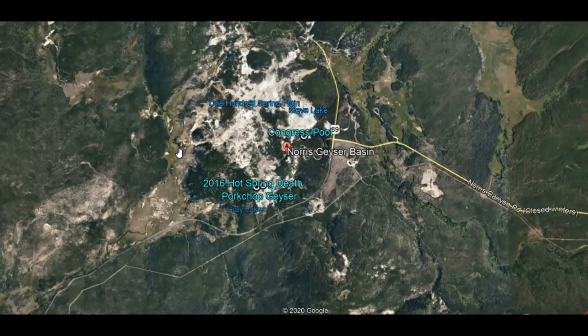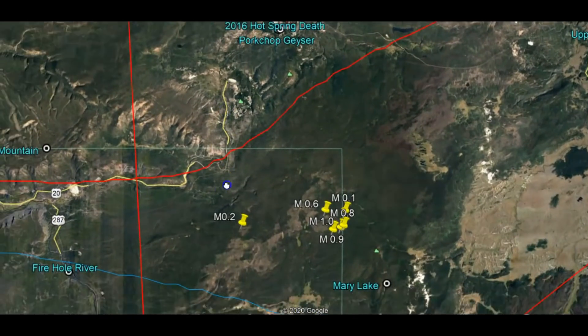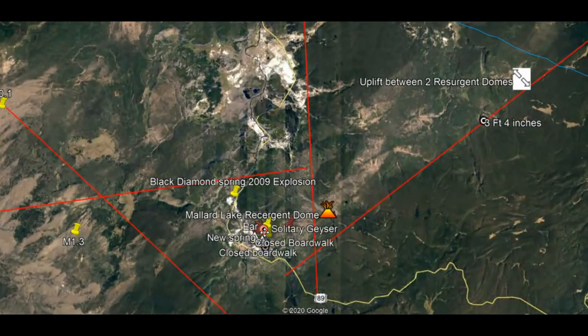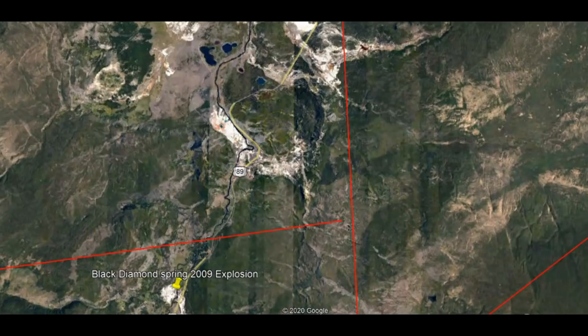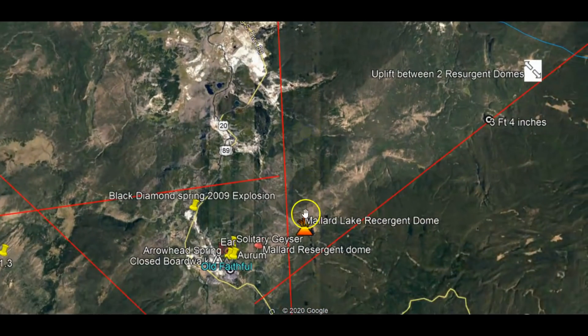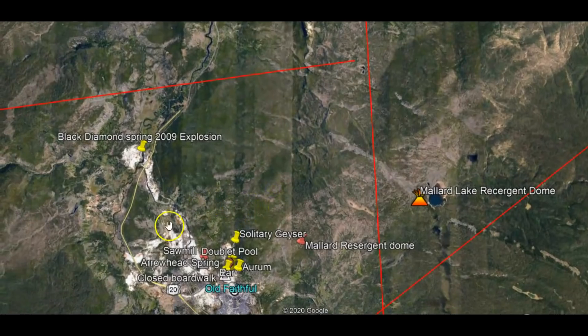Here we have the area of the Norris Geyser Basin. And let's go over to the lower Geyser Basin area where we have the other resurgent dome, which is the Mallard Lake resurgent dome. There's a road that goes up through here. Starting about two years ago, this is an area that started showing changes — they had new springs that erupted and the water temperatures increased. They had to close off part of the boardwalk. Now, for some reason, this area has been going down.